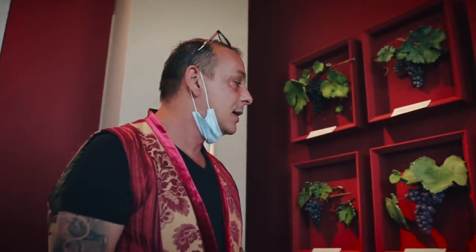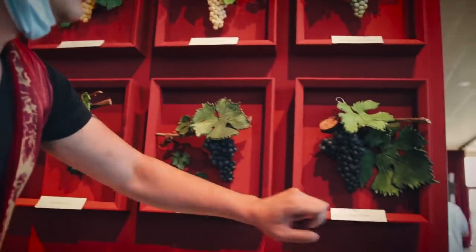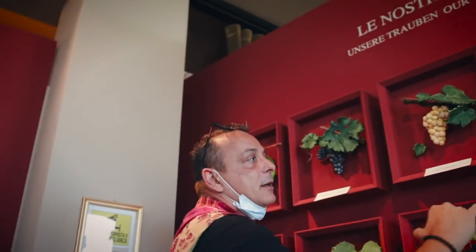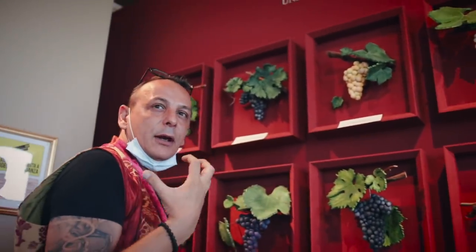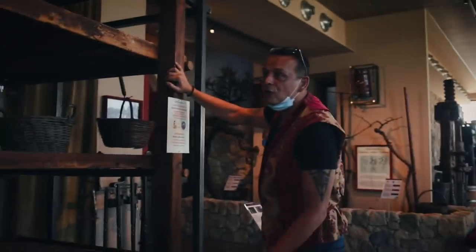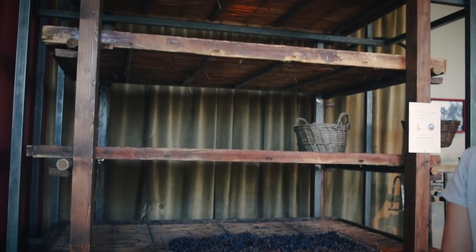The main grapes they use are Molinara, Corvina, and Corvina. The typical white grape from the region is Garganega — lovely fruit and flowery. They also have a history of drying grapes, using a wooden plateau called Paenia, which is important for making Reciotto and Amarone.